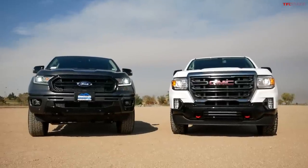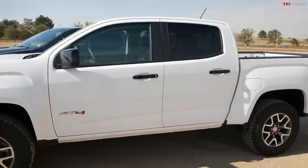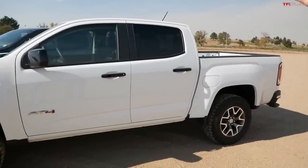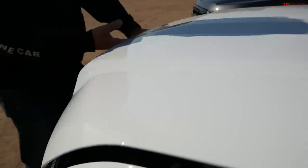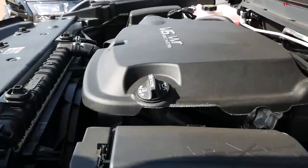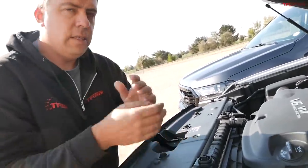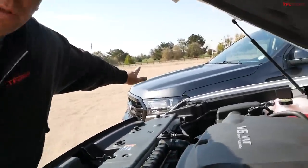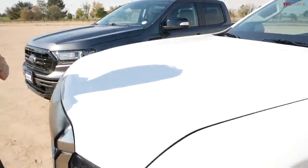Let's start with the GMC. Obviously these two trucks are the most off-road worthy versions of each. This is the GMC Canyon AT4 — it's a crew cab with a short five-foot bed, beefy tires, and specially tuned suspension for off-roading. Under the hood, this one is gas powered: a 3.6-liter V6 making 308 horsepower and 275 pound-feet of torque. It has an eight-speed automatic transmission and more horsepower than the turbocharged four-cylinder in the Ford, but less torque.